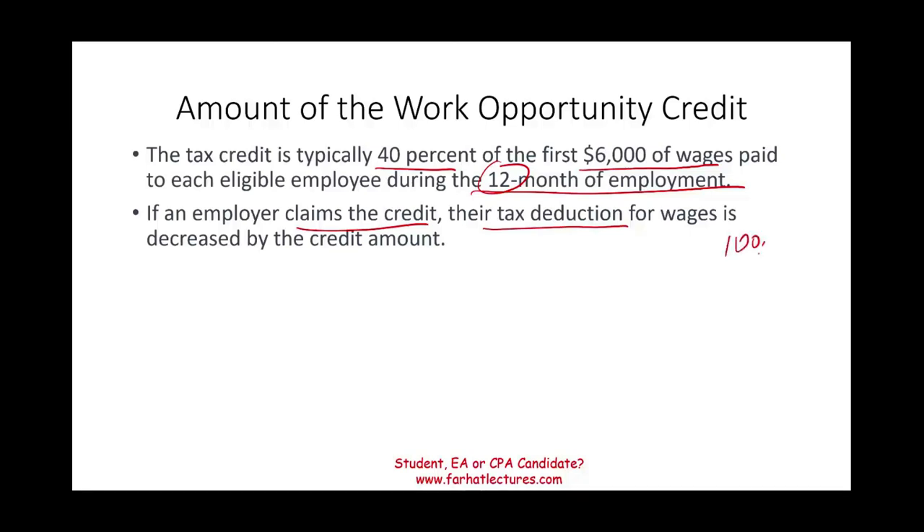For example, if you paid $100,000 in wages and had $8,000 in credits, your net deductible wages would be $92,000. That's how much you can deduct, because the government already gave you a credit.